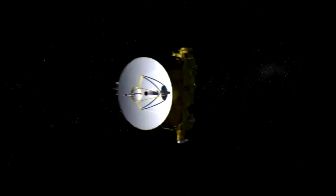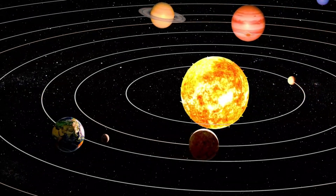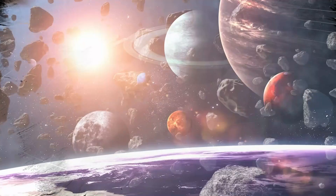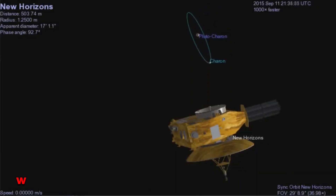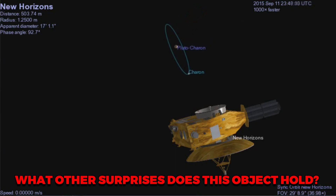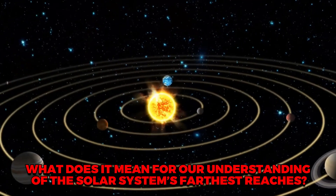As NASA's New Horizons spacecraft zipped by at 32,000 miles per hour, it discovered details that could change how we view the outer solar system forever. No rings, no moons, no atmosphere — but the questions only grew. What other surprises does this object hold? What does it mean for our understanding of the solar system's farthest reaches?